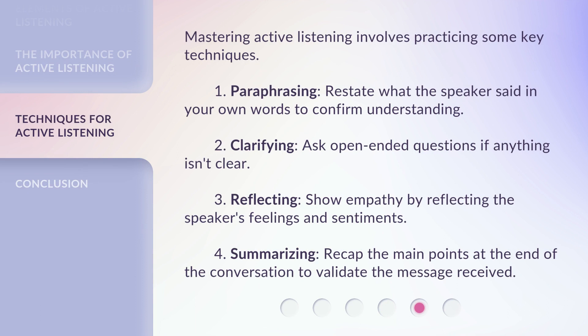Mastering active listening involves practicing some key techniques. 1. Paraphrasing: restate what the speaker said in your own words to confirm understanding. 2. Clarifying: ask open-ended questions if anything isn't clear. 3. Reflecting: show empathy by reflecting the speaker's feelings and sentiments. 4. Summarizing: recap the main points at the end of the conversation to validate the message received.